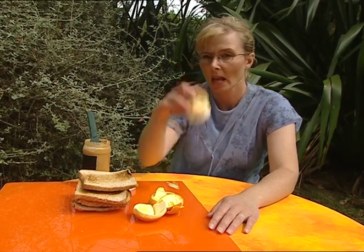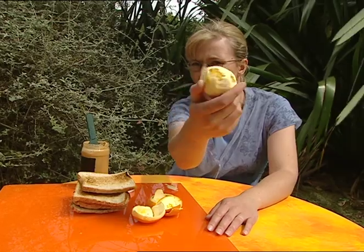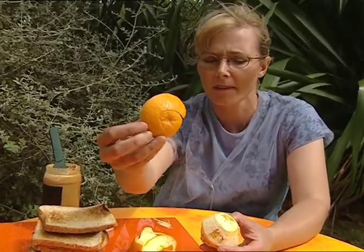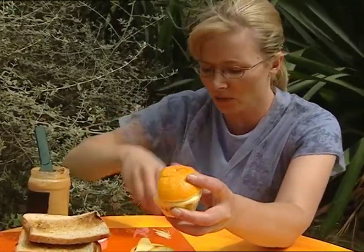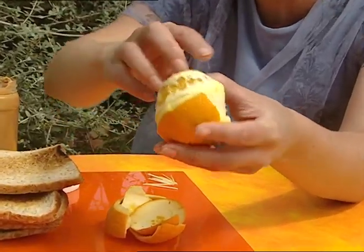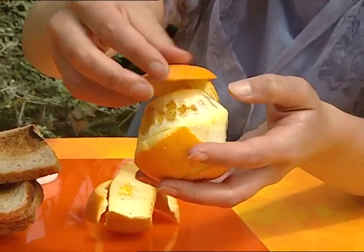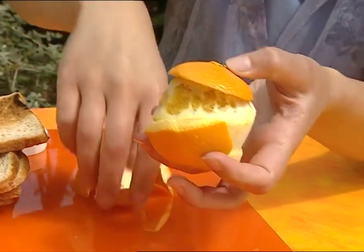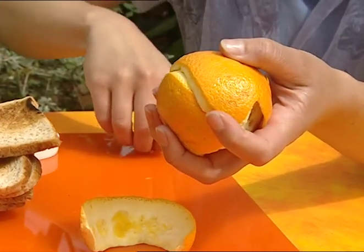The map of the world is constantly changing, and that's because of plate tectonics. Imagine this is the earth — its surface is made up of layers that curve around the earth. Six big slabs and a whole lot of smaller slabs, and they all fit together a bit like a jigsaw puzzle.